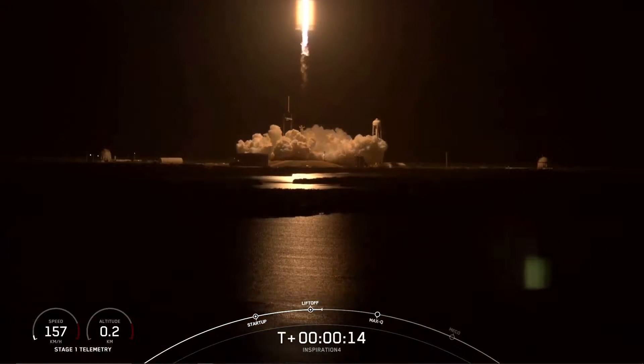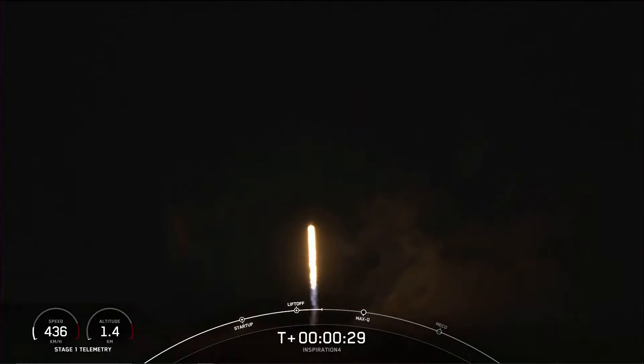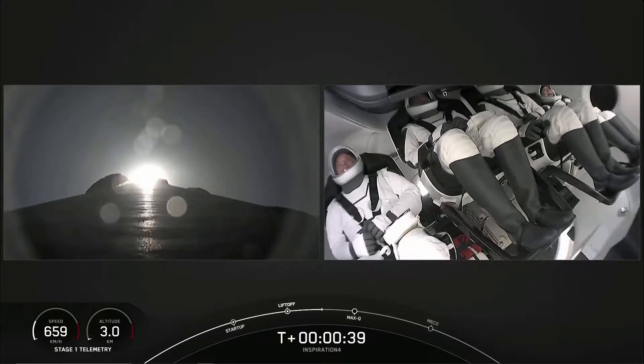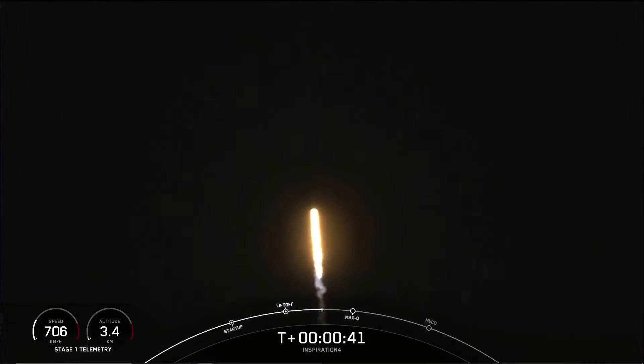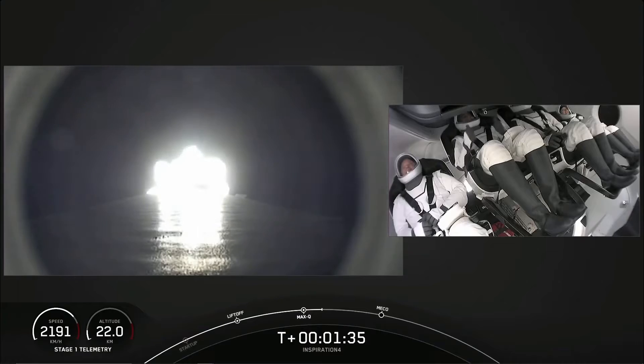Vehicles pitching downrange. T plus 30 seconds, callouts indicate nominal — a historic mission. The Inspiration 4 crew on board Dragon and Falcon 9. Looks like a smooth ride for the crew.